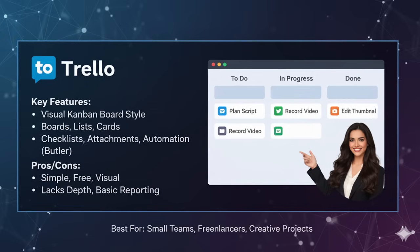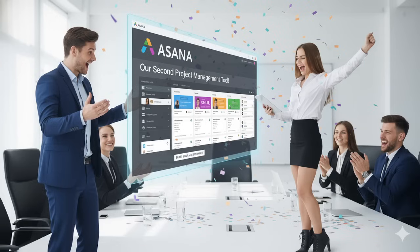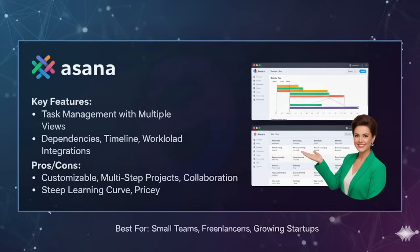The second tool is Asana. If Trello is a simple whiteboard, Asana is a full project management hub. Asana goes beyond just boards — it gives you multiple views: list view, calendar view, board view and timeline view. This flexibility makes it suitable for teams that need structure.